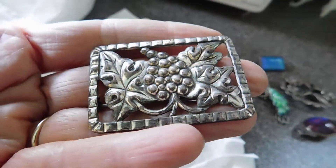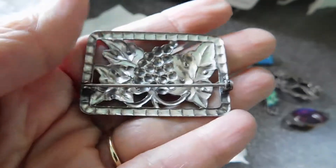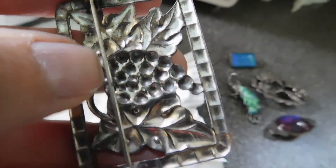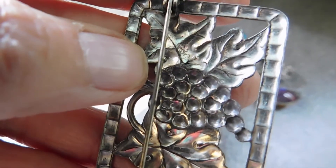That's really pretty. It's marked sterling right there, right where my thumbnail is, on the top of the grape. Well, that's very pretty.